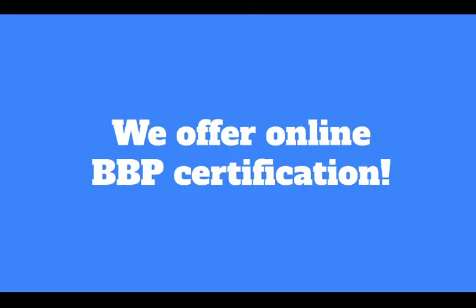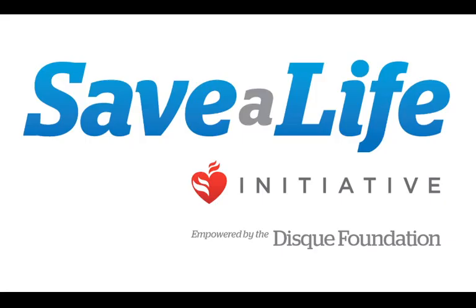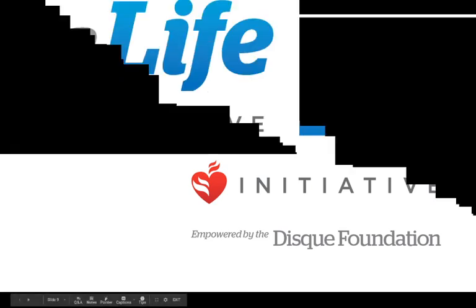We offer online bloodborne pathogen certification on our site — you can find a link in the description. We encourage you to become certified as soon as possible, whether on your own time with an online course or in a classroom setting. Thank you so much for tuning in to today's webinar. We hope to catch you next time.